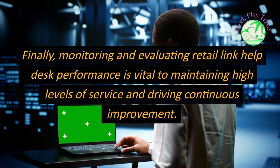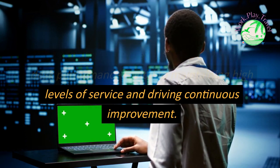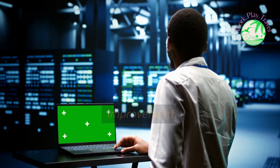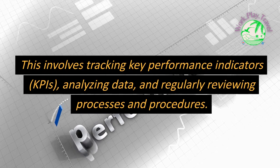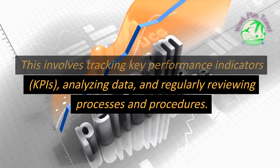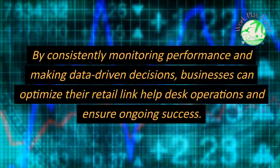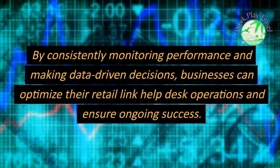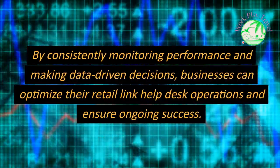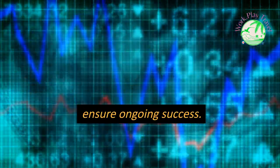Monitoring and evaluating Retail Link Help Desk performance is vital to maintaining high levels of service and driving continuous improvement. This involves tracking key performance indicators (KPIs), analyzing data, and regularly reviewing processes and procedures. By consistently monitoring performance and making data-driven decisions, businesses can optimize their Retail Link Help Desk operations and ensure ongoing success.